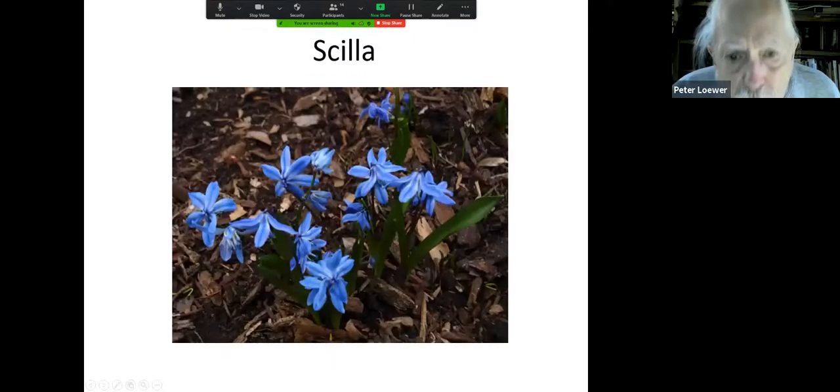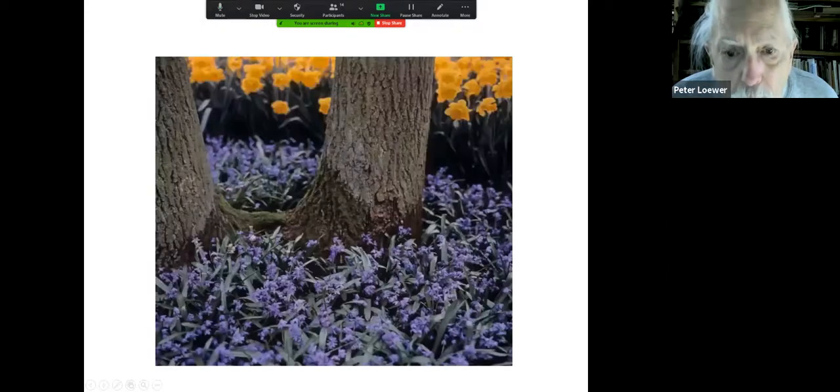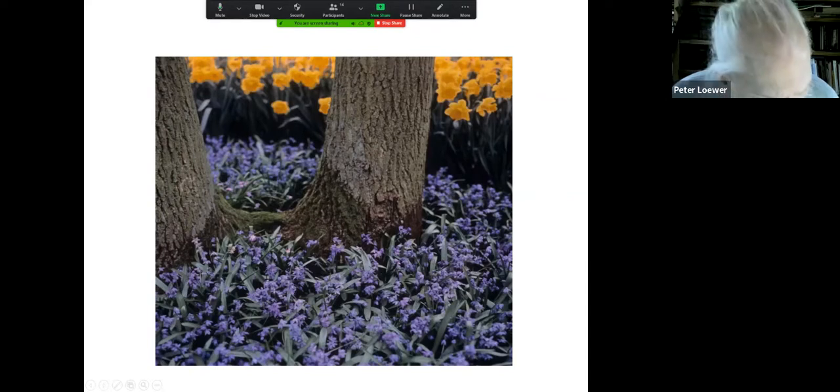Sprekelia comes again from Africa. And scilla — these little bulbous flowers will carpet your lawn by self-seeding. They're up before the daffodils; you never see the leaves turn brown because it's hidden by the growing grass. They disappear, and you won't see them until the following year when for a week they turn your front lawn into an ocean of blue. Here they are planted around a tree with daffodils in the back.